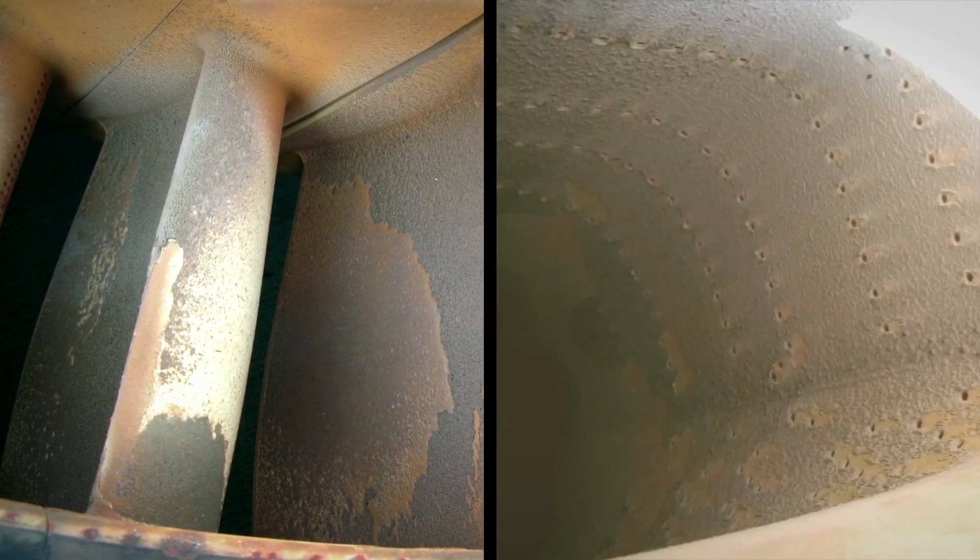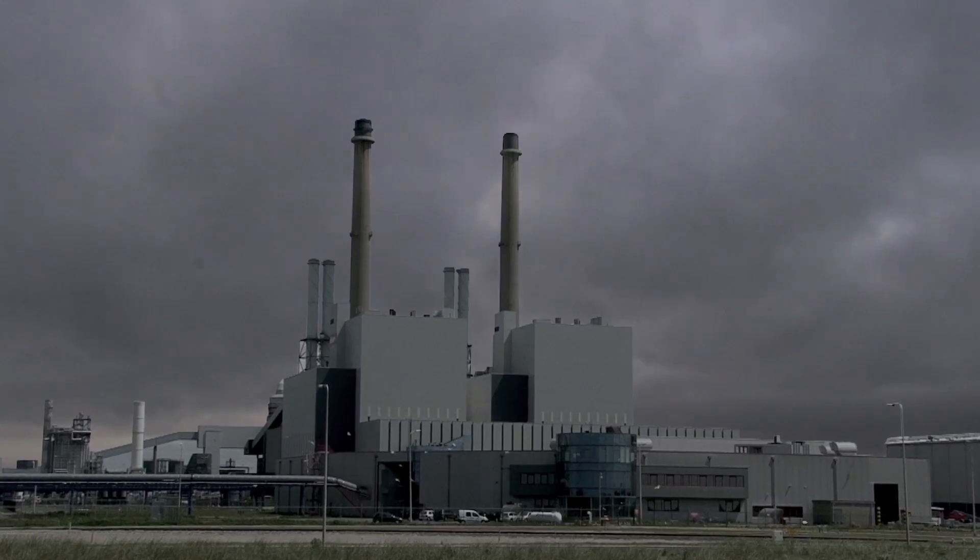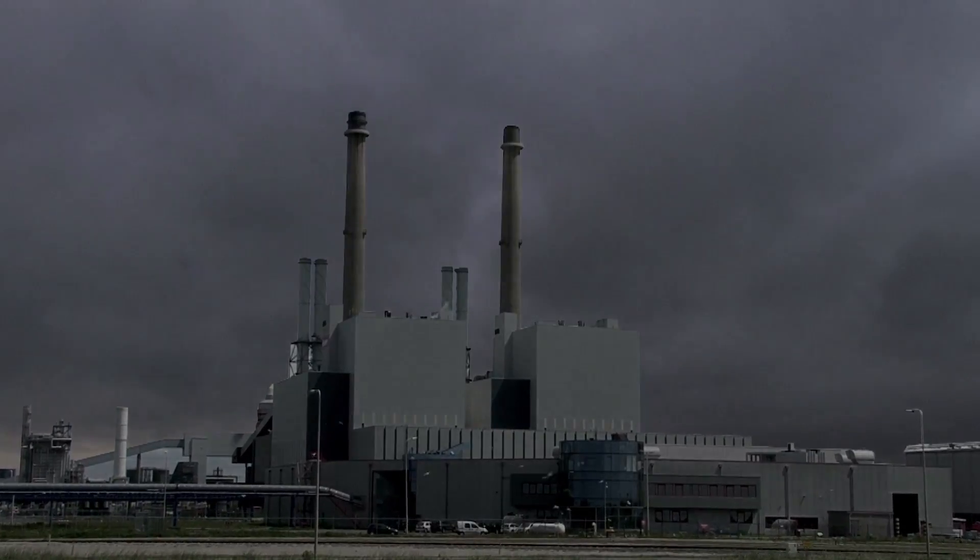Without a proper air filtration system, these particles will enter the turbine and foul the compressor interiors. Fouling may increase heat rate and reduce the power output. It blocks cooling passages and ultimately reduces the life of the hot section.